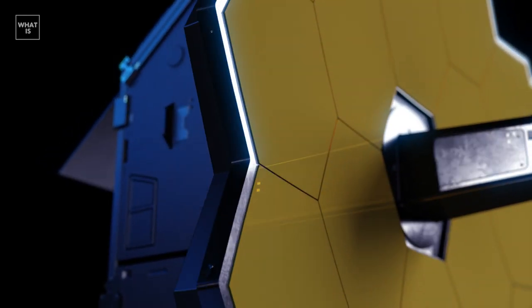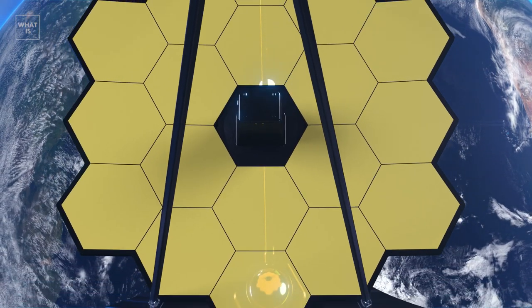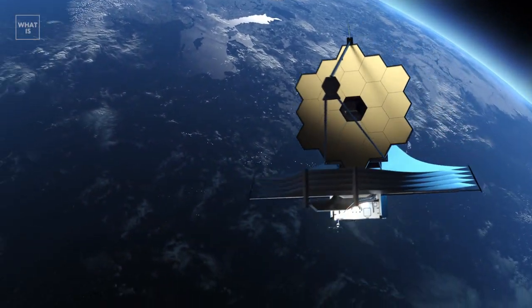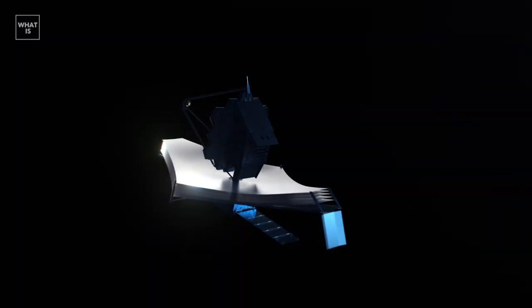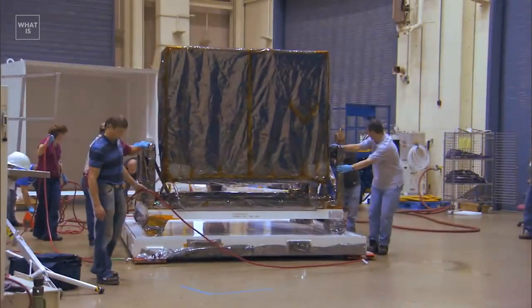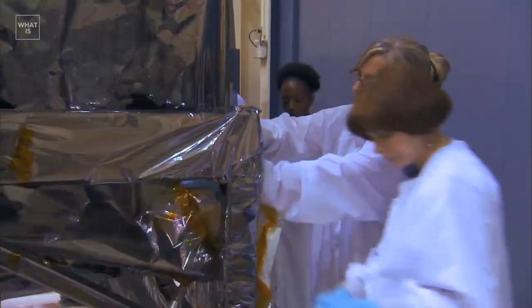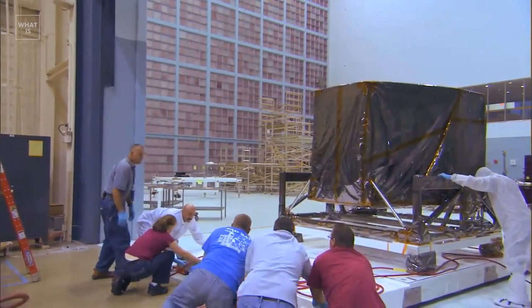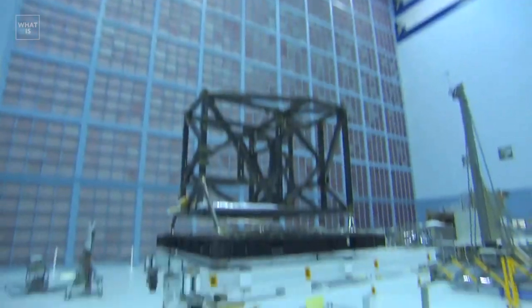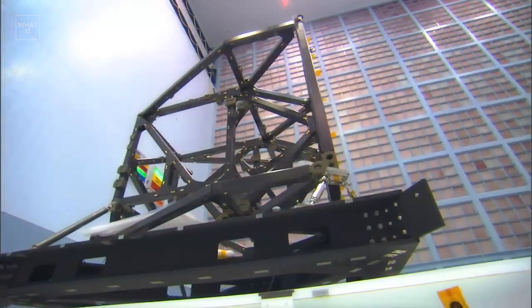The James Webb Space Telescope has several advantages that no other existing or soon-to-be ground-based or space-based telescopes can match. James Webb itself has become a real long-term construction project and has been under the threat of closure more than once. The project started in 1996 and cost $12 billion by the time it was launched. Such terms and costs are determined by the highest complexity of the device and requirements for design accuracy, quality of observations, and a 10-year period of active work.